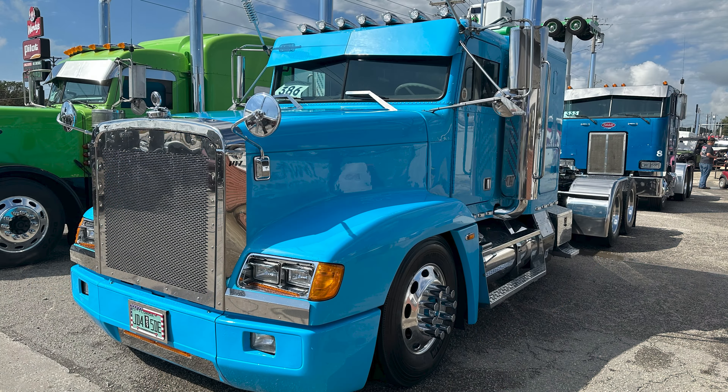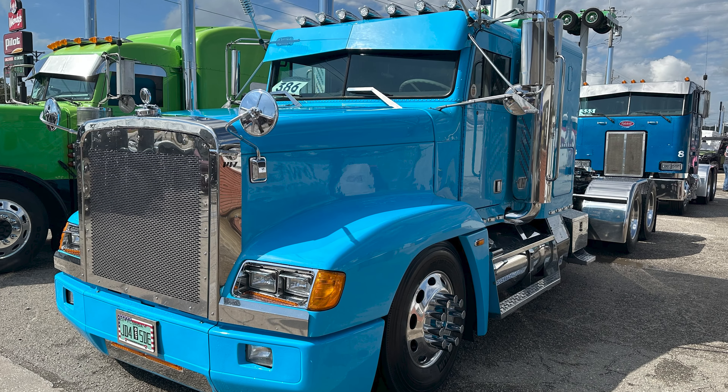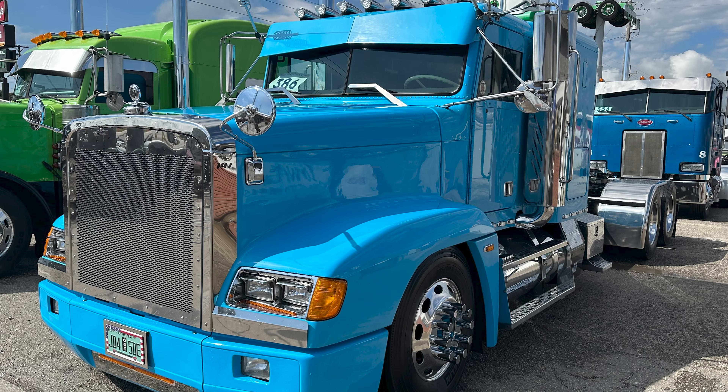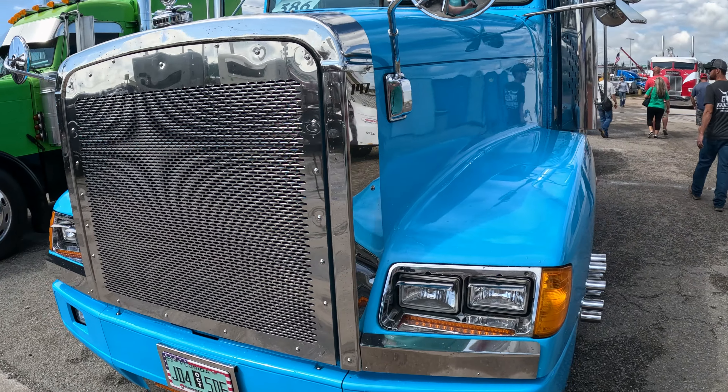Everything came out of my own pocket. The truck is a 1995 FLD Freightliner. As I said, it's my first and only truck. I bought it in bad condition — I paid only $6,000 for this truck, so you can't imagine how it looked.